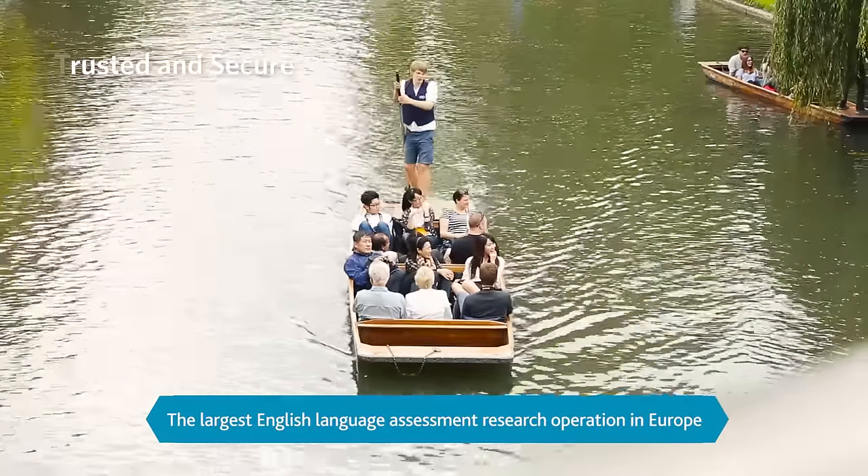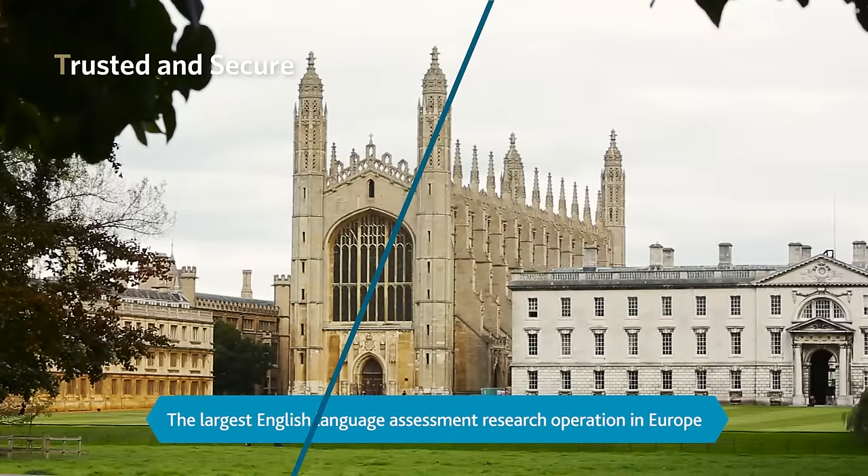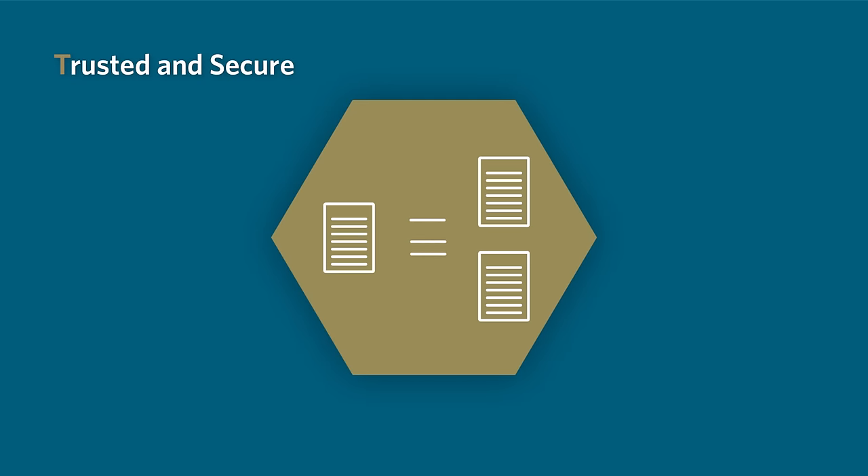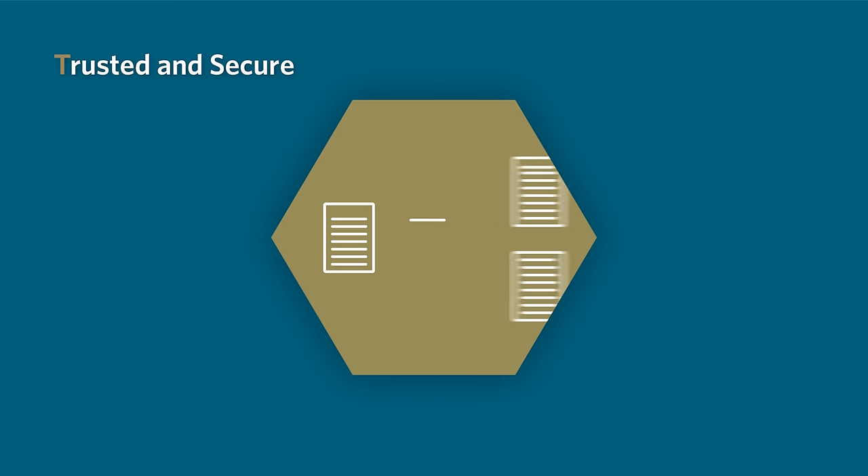Supported by 100 years of research and produced by the University of Cambridge, each version of the test is unique and verified so that each candidate experiences a test that consistently meets the high standards we set.